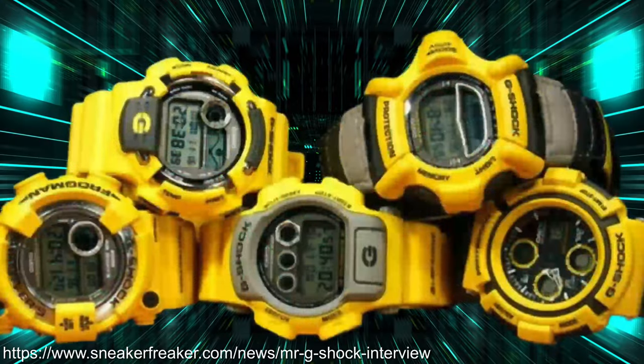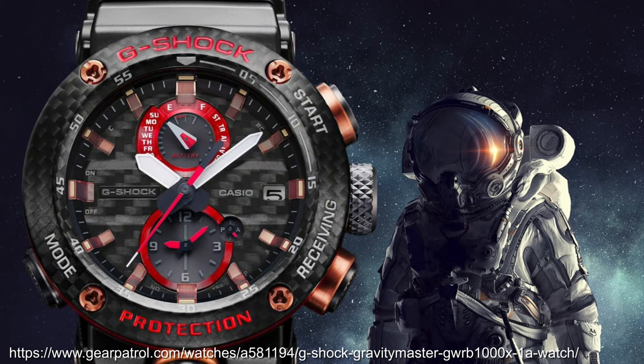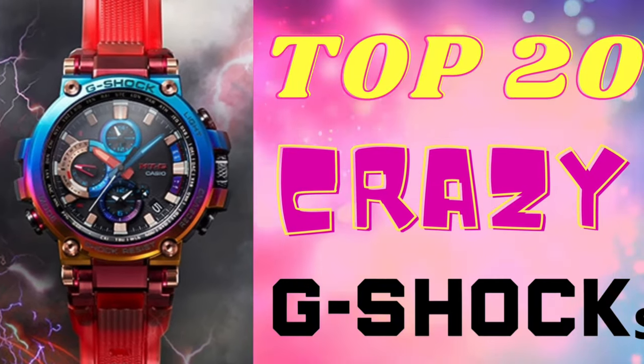Unicorn vomit colour palette? Mad shapes that look like they're from a sci-fi film? Materials that belong in spaceships? Packaging that belongs on a film set? I give you The Illuminating Watch's top 20 crazy G-Shocks that embody the bolder side of Casio's catalogue.